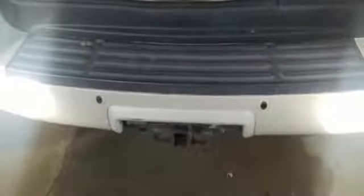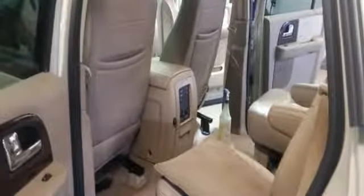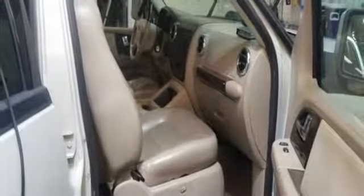AM FM stereo radio, aluminum wheels, power folding driver and passenger side exterior mirror, and V8 engine.